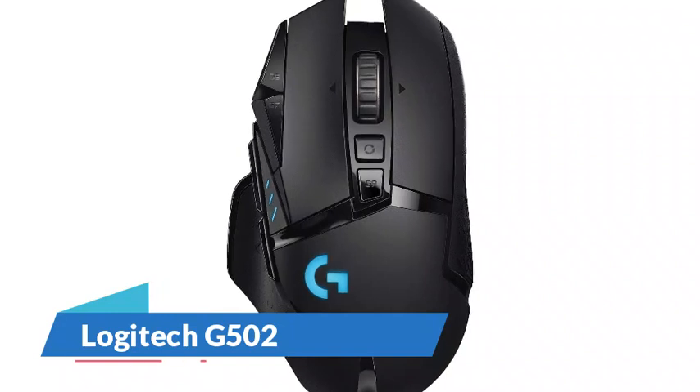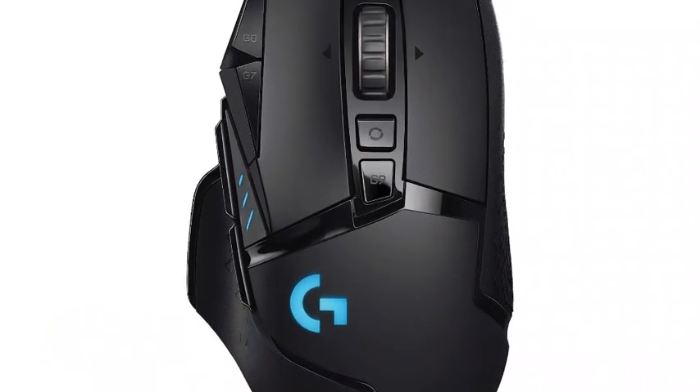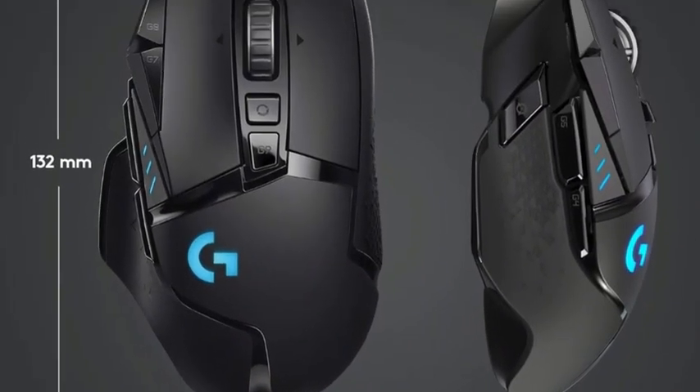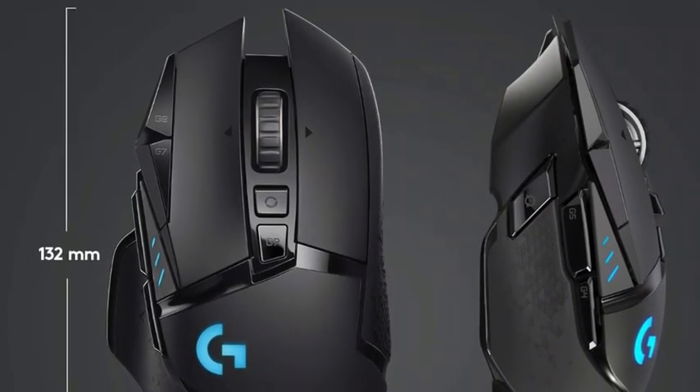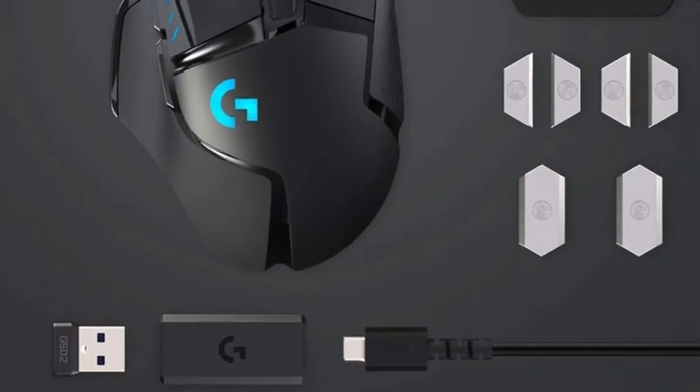Number 2: Logitech G502. At an upper mid-range price point, we recommend the Logitech G502. Its price has been volatile, but it frequently goes on sale and can sometimes dip closer to the price of our mid-range pick below. This mouse has an ergonomic,